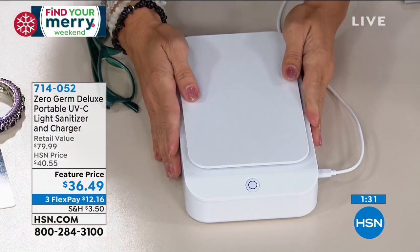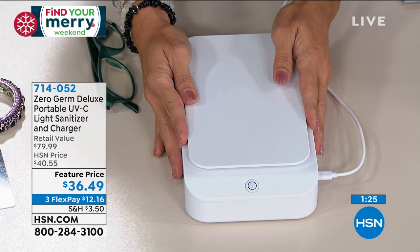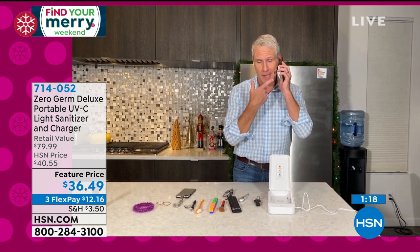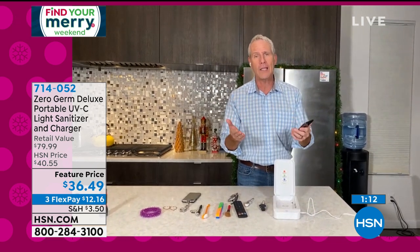The phone especially — these are things we don't think about. My husband is notorious for just setting his phone everywhere when we go out to eat. Think about all the places your phone, your keys, and your personal items touch throughout the day, and then you put that phone right up to your face. There are so many reasons you want to leave the outside outside — come home, wash your hands, pop your phone in there, put your keys inside, get it sanitized quickly and easily, and it's charging at the same time.